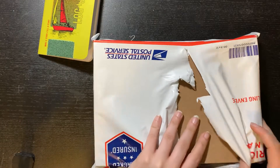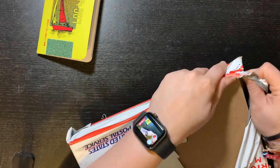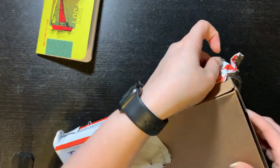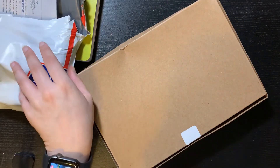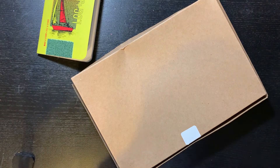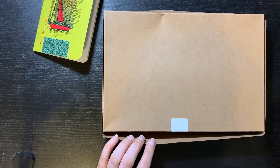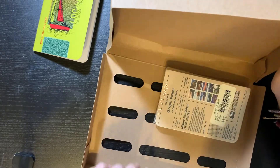Oh, patches! Oh! Okay, this whole box for the little Field Notes.